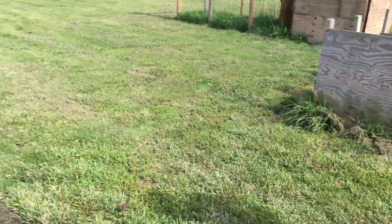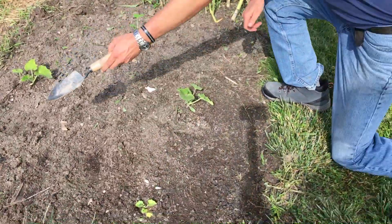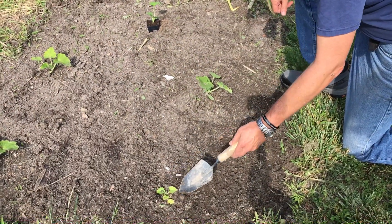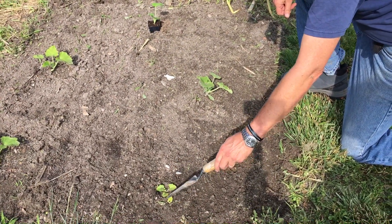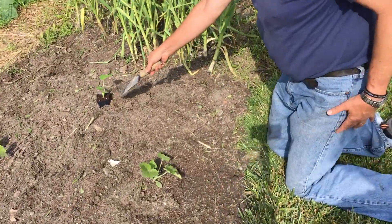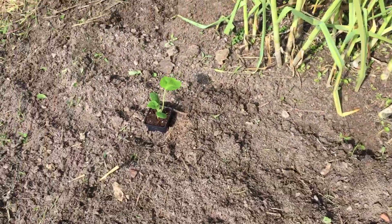Over here we have our summer squash. We have three that are looking great. This one was recently transplanted so he's probably a little bit in transplant shock — I see new growth here so he's going to be all right. This fifth one is going to go in once we start plucking out the rest of our garlic here.